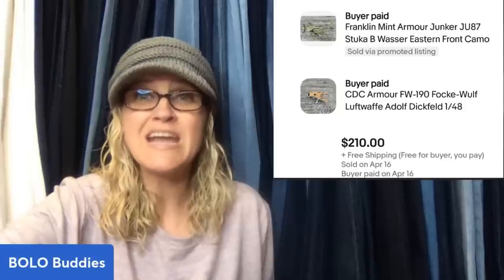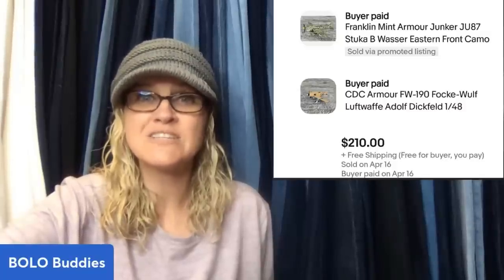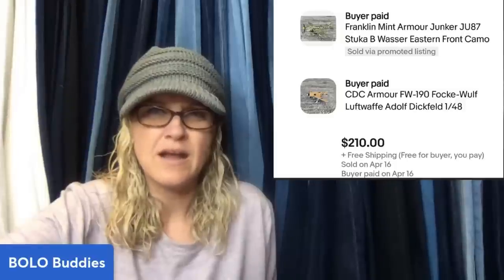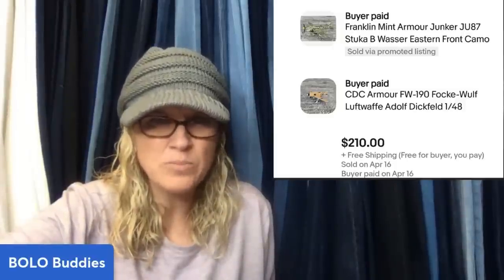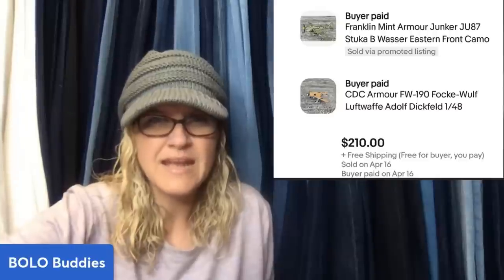Found these at an appointment-only estate sale. I went back three times and spent three grand. Average cost for these is $10 to $15 — even the broken ones I bought will profit. This one is a Franklin Mint Junker — it looks like a camo plane — and the next one also looks like a plane.